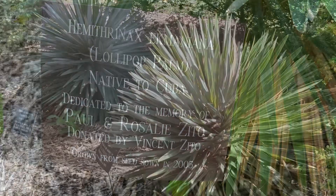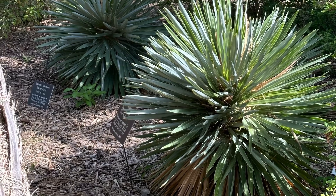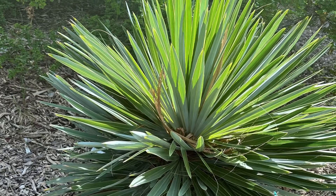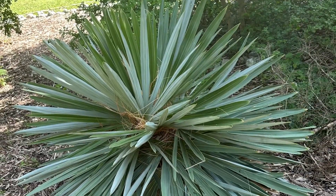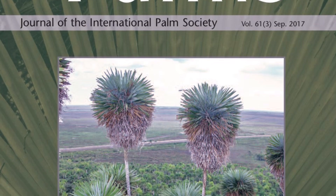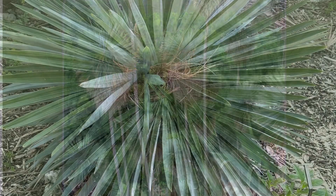This is Hemethranex ecmania, or the Umagua palm. We have two of these at the garden; they were placed there in dedication and they really are a tree to see. Most of what we know about this plant comes from a 2017 edition of the Journal of the International Palm Society, where they give a great history of how this plant was rediscovered.